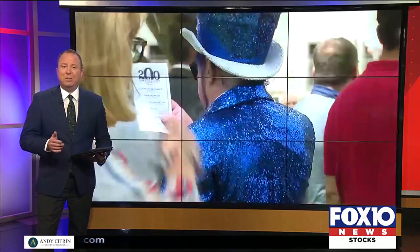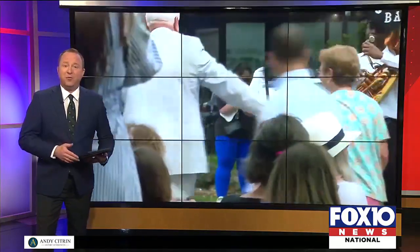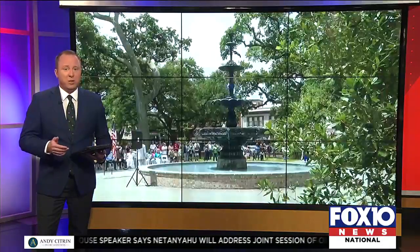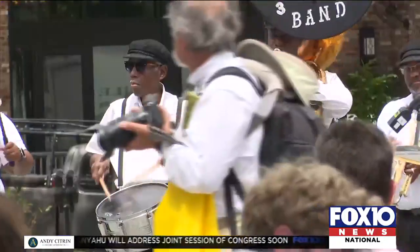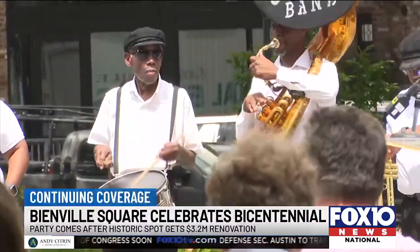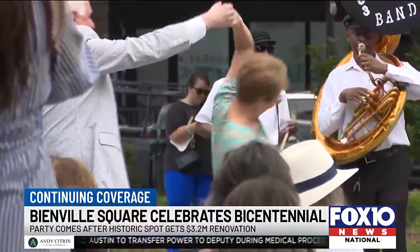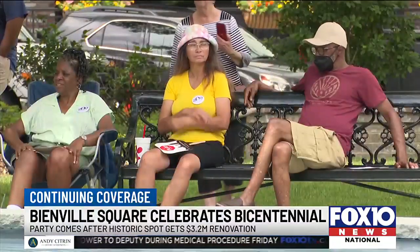The City of Mobile is officially celebrating Bienville Square's 200th anniversary. Fox 10 News was there as the Bicentennial Celebration marked two centuries of drawing the community together, highlighting what makes the downtown landmark so special.